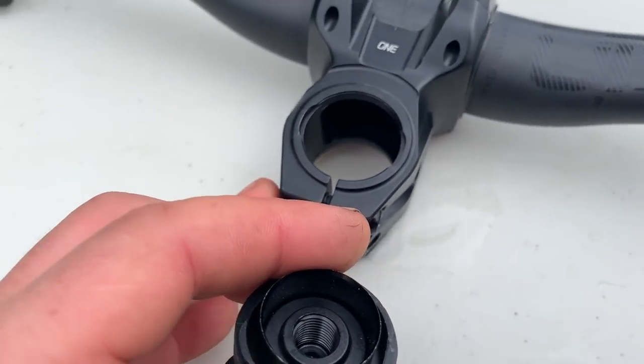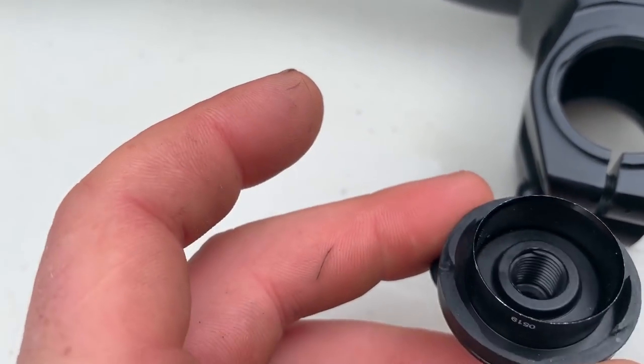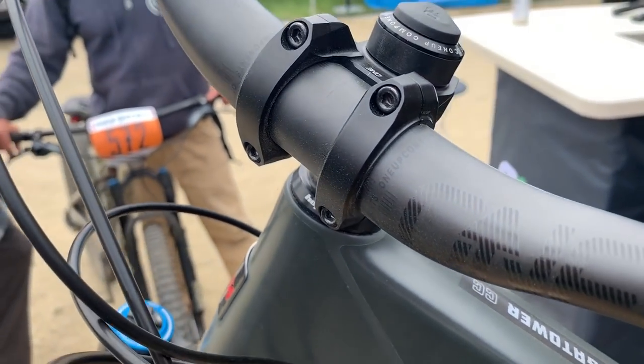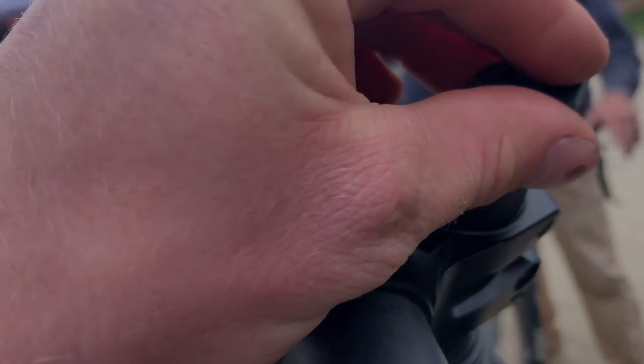The other piece to the puzzle is the new EDC stem, retailing for $85 US dollars. It enables you to use the 1up EDC tool without tapping threads into the steer tube of your fork. Thanks for watching our coverage of the Sea Otter Classic — stay tuned for more tomorrow and don't forget to subscribe!